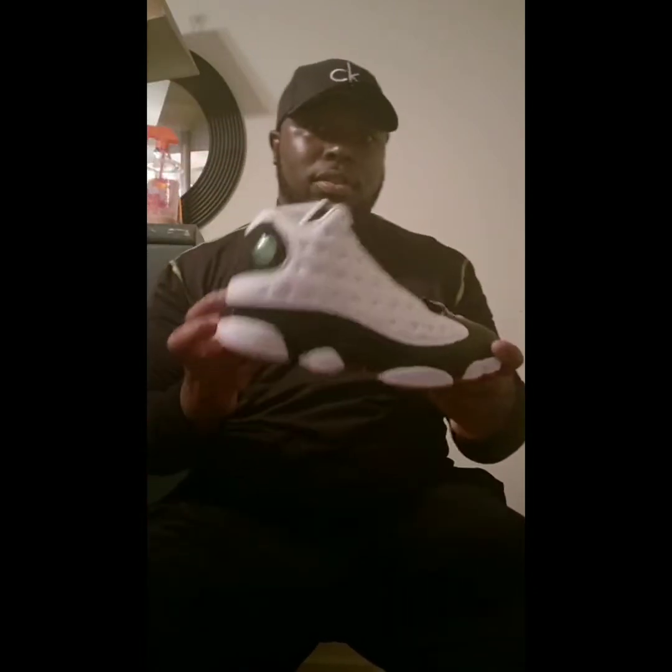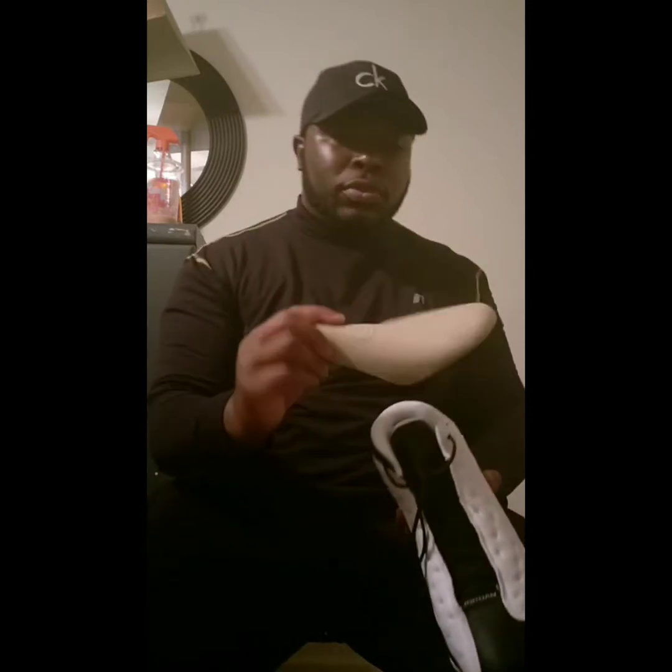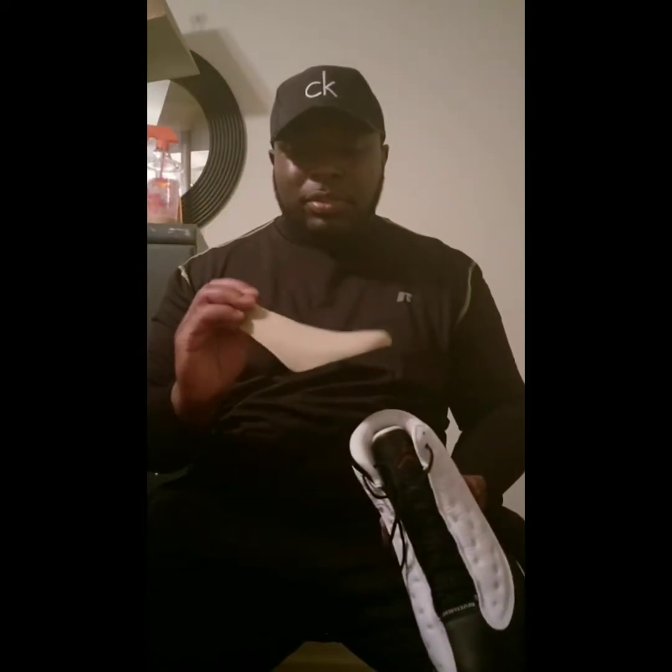It comes with regular tissue paper — ain't that fancy about that. And the other shoe. I looked at them before. It comes with the regular shoe trees — just regular shoe trees. Ain't that fancy about those either.